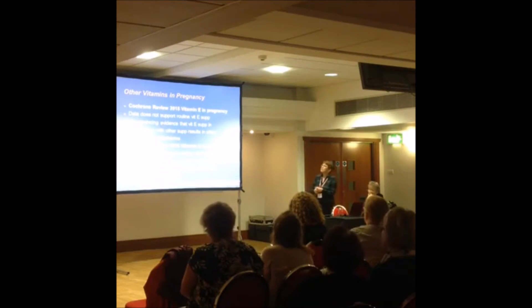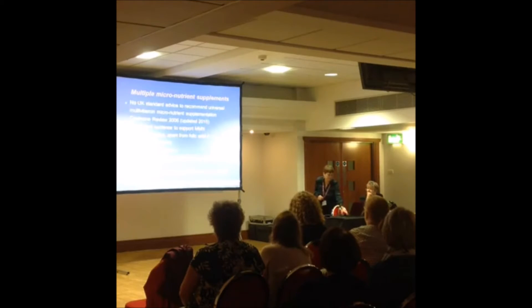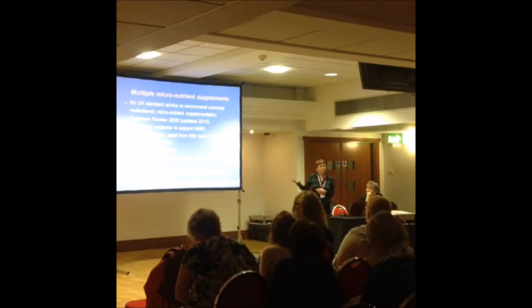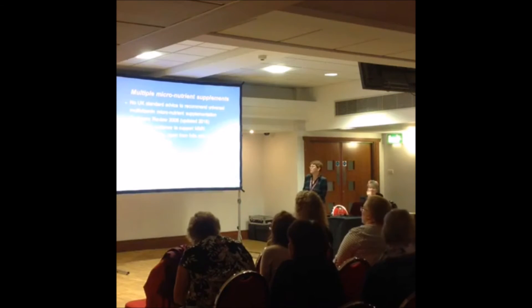A Cochrane review published last year does not support routine supplementation of vitamin E in pregnancy, and there is no convincing evidence of benefit or harm. Similarly, there is no evidence that extra vitamin C during pregnancy is of benefit. On multiple micronutrient supplements, there is currently no UK standard advice to recommend universal supplementation, and a Cochrane review updated last year says evidence remains insufficient — except for folic acid and iron. The Healthy Start vitamins, available free during pregnancy and until a child is one year old, contain folic acid, vitamin C, and vitamin D, with folic acid and vitamin D being of most benefit.